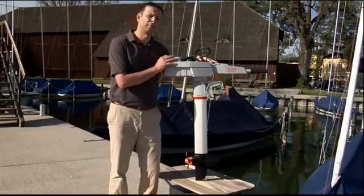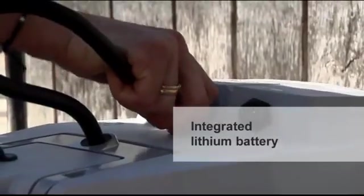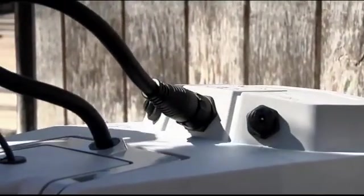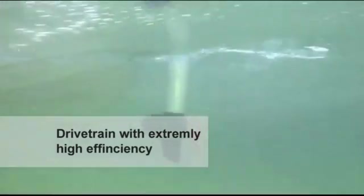Today I'd like to show you our new Travel 503 and 1003 models. What's special about the new Travel models? Firstly, they are electric outboards with an integrated lithium battery. They are just as compact as a gasoline outboard, but they do have some unique advantages. The integrated lithium battery is the most obvious feature, however the extremely high efficiency in the drivetrain is just as important — it's just less obvious.